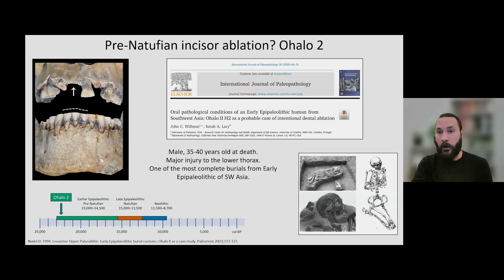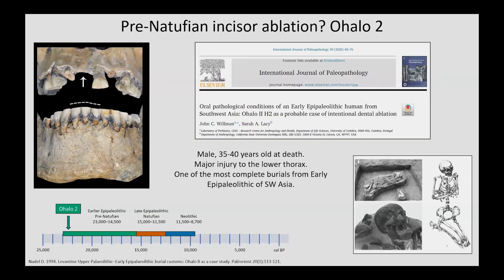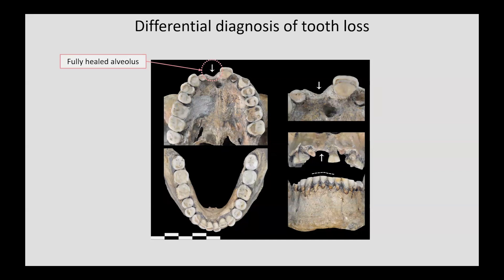A much less remarked upon but fascinating pathology is the loss of the upper right central incisor, which was rarely remarked upon in the literature. Ohalo II has a fully healed alveolus where the right maxillary incisor should be. Given my past experience studying North African Iberomarusian and Southwest Asian Natufian material, I was strongly convinced that this could be a case of intentional incisor ablation. My colleague Sarah Lacey and I decided to explore the issue more closely. The alveolus for the missing right upper incisor is fully healed, which indicates it was lost well before the individual died.